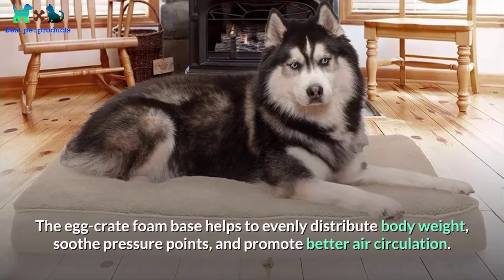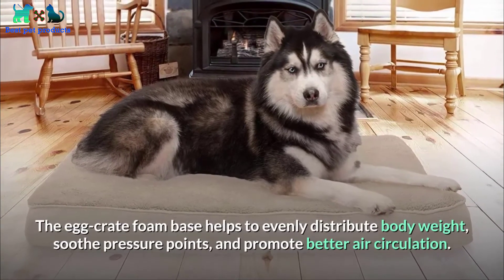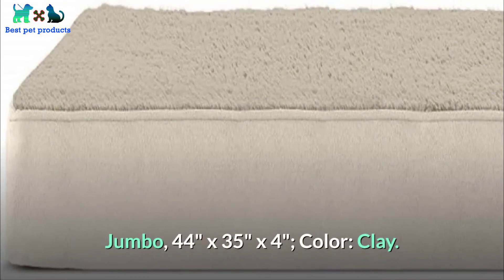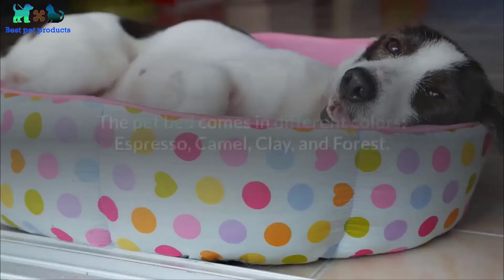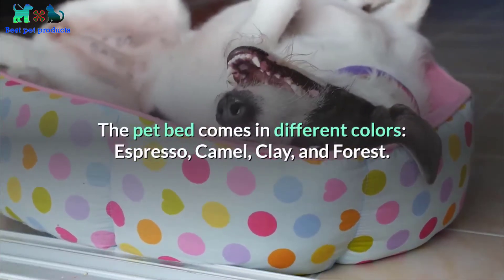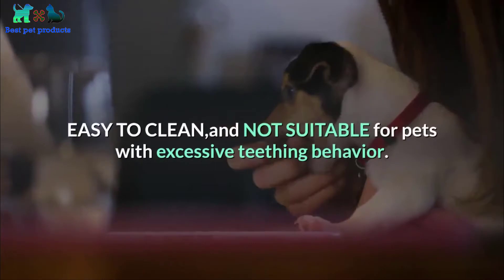The egg crate foam base helps to evenly distribute body weight, soothe pressure points, and promote better air circulation. Jumbo 44 inches by 35 inches by 4 inches, color clay. The pet bed comes in different colors: espresso, camel, clay, and forest.